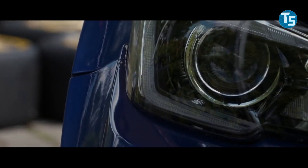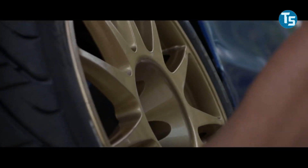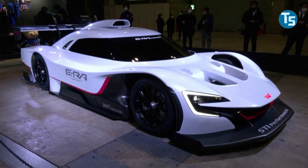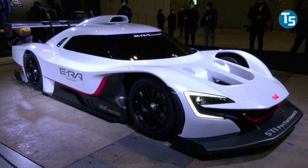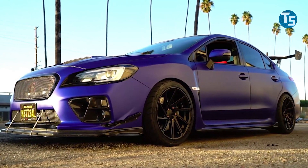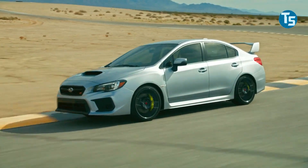A prominent front splitter finished in cherry red distinguishes the STI model, but the wheels are identical to those seen on other Solterra models, save for a special gloss black finish with red accents. The STI concept is equipped with sportier Dunlop Sport Max tires, which suggests it will have greater performance.